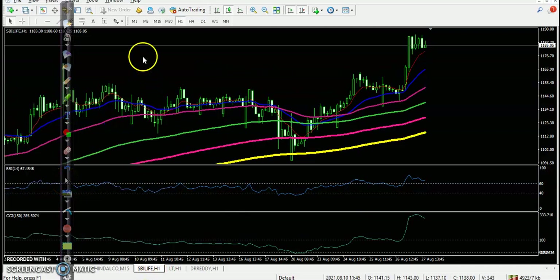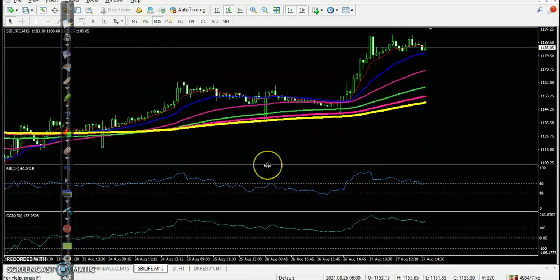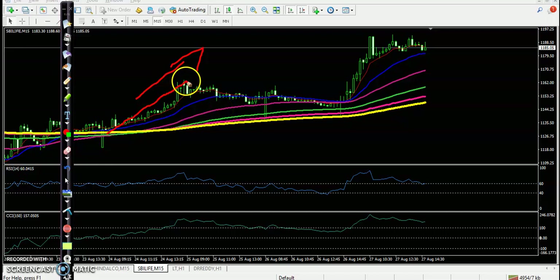Let's see SBI Life. This one is SBI Life — perfect entry point here. Price was running in an uptrend, all moving averages arranged properly, price creating higher highs and higher lows, bullish candle confirmation, RSI crossed 60 and CCI crossed 100. Perfect entry point. And another confirmation: trendline breakout somewhere there. All the way price went up from this area.